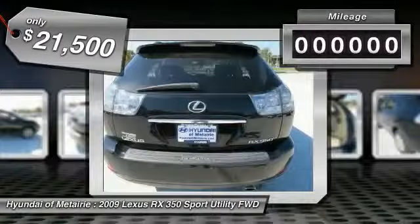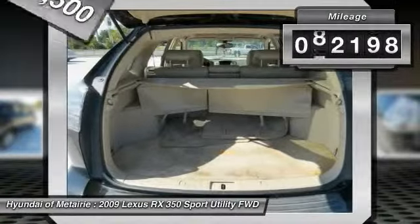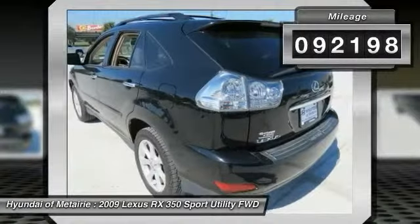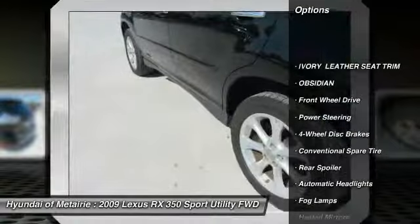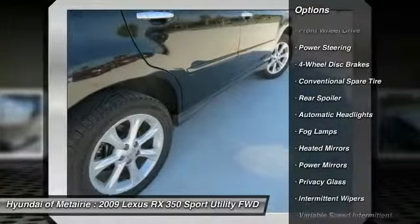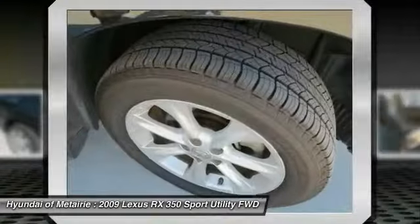This vehicle has less than 95,000 miles. Here are some of this vehicle's great options: traction control, anti-lock braking system, stability control, steering wheel audio controls, power passenger seat, and keyless entry.